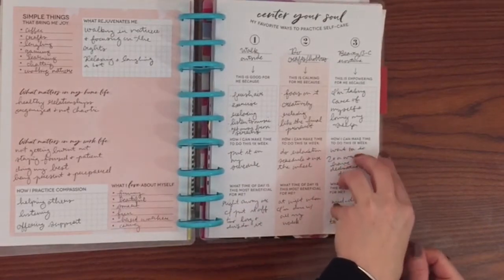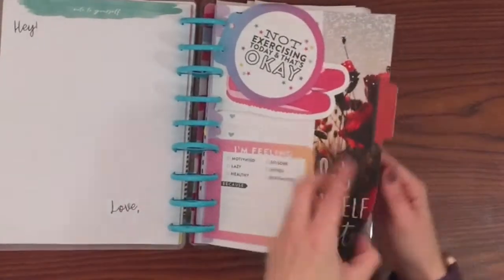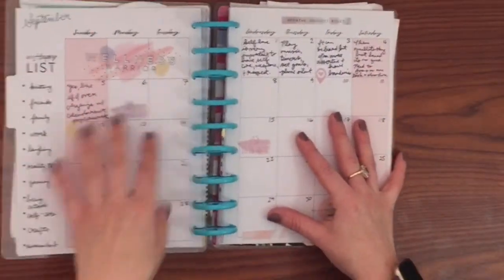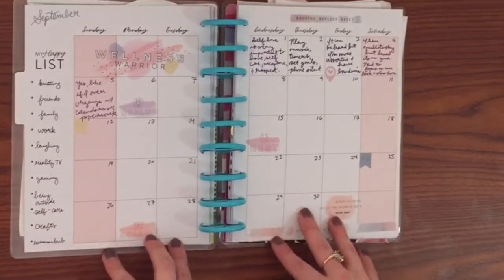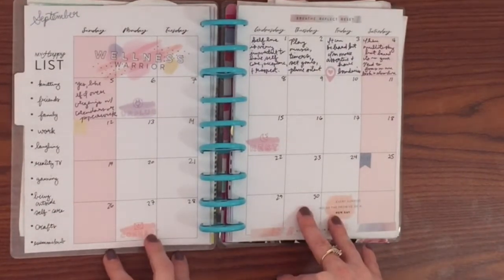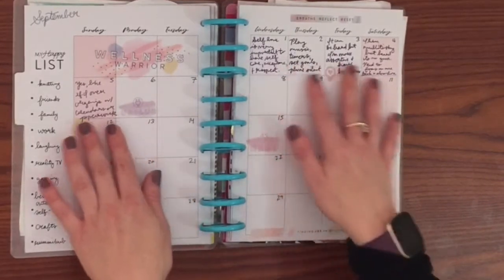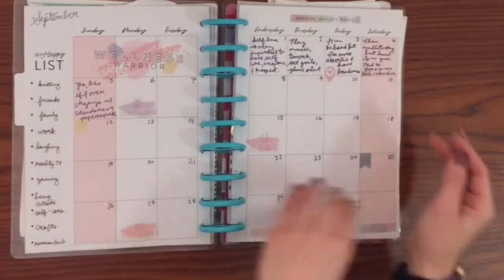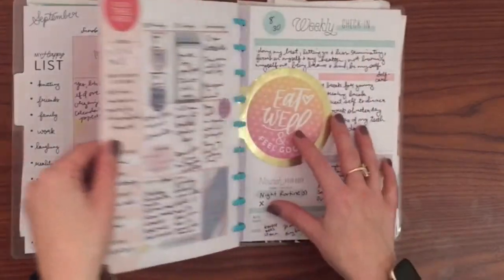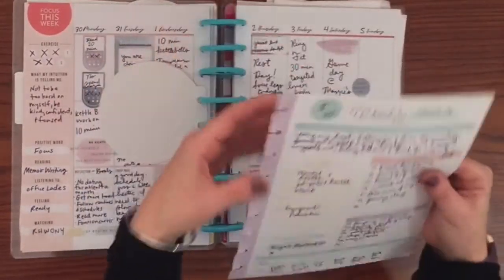If you're interested you can comment and I can go more into that. Here we have the wellness extension — here is September monthly and I'm doing 365 ways to a better you, so it's a different prompt every day. I've just been filling that out every day; it's something I've been doing for a while with my old planners. And then I have this weekly check-in insert that I really like.